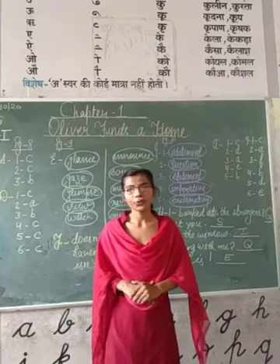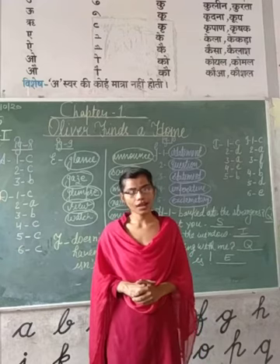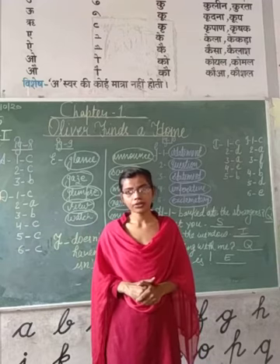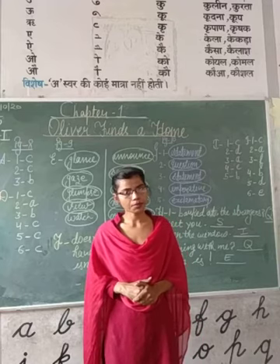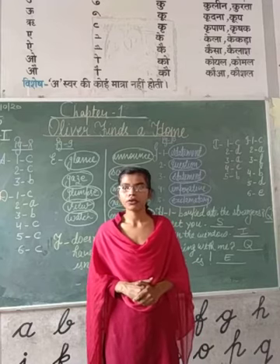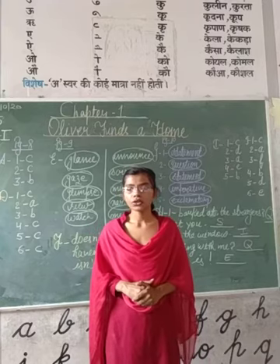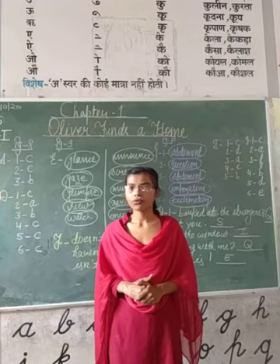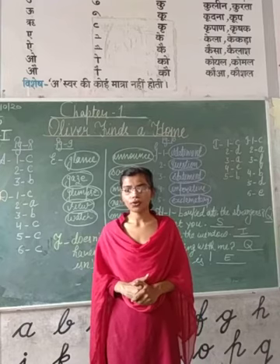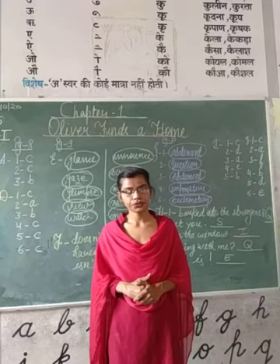Hello friends, how are you all? I hope you are perfectly fine and doing your studies at home. I am here with a new online class in which we will discuss some assignments of Chapter 1. Firstly, I will remind you that you will fill your book first, then you will write all the exercises in your fair copy. Without any delay, let's start our video.